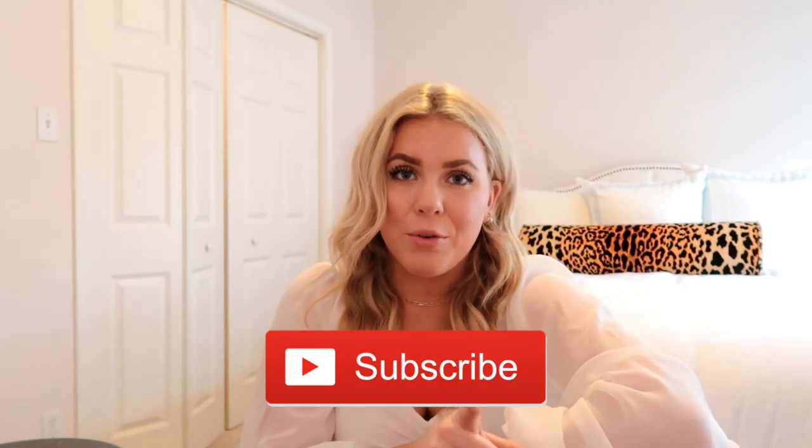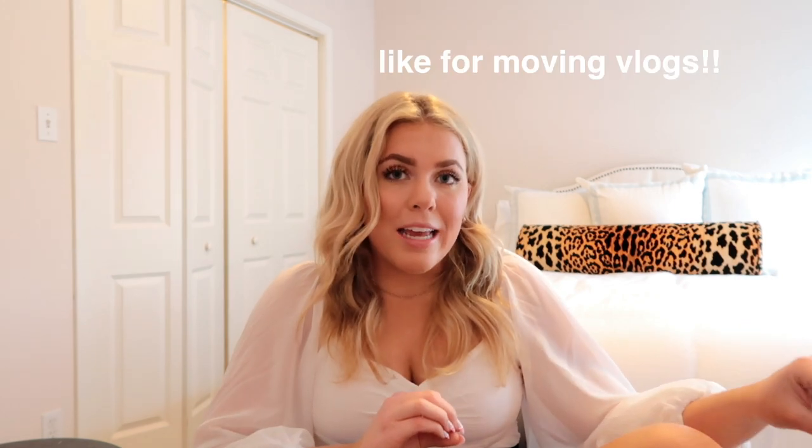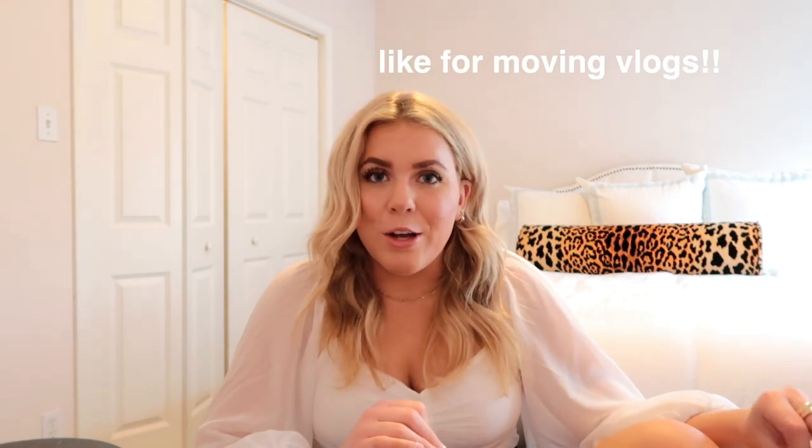What is up y'all and welcome back to my channel. If you guys are new here, welcome. My name is Macy and you should definitely subscribe if you are new because I'd love for you to stick around and be friends. But if you're not new and you have been watching my videos, you're probably wondering where I am because this isn't my room. My roommates and I are in the process of moving out and my room is a literal disaster, so I'm filming in my roommate Kirsten's room.